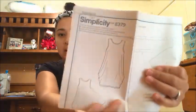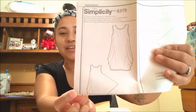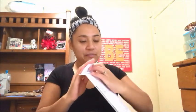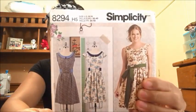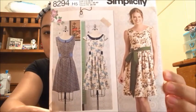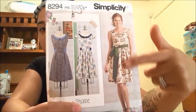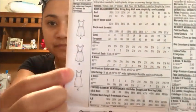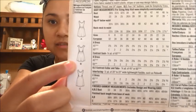It kind of reminds me of a little potato bag but I actually really like it. This next one is Simplicity 8294 — look how cute that is! It's really cute with some really pretty modern drawings in the back. Very cute, very modern-esque.